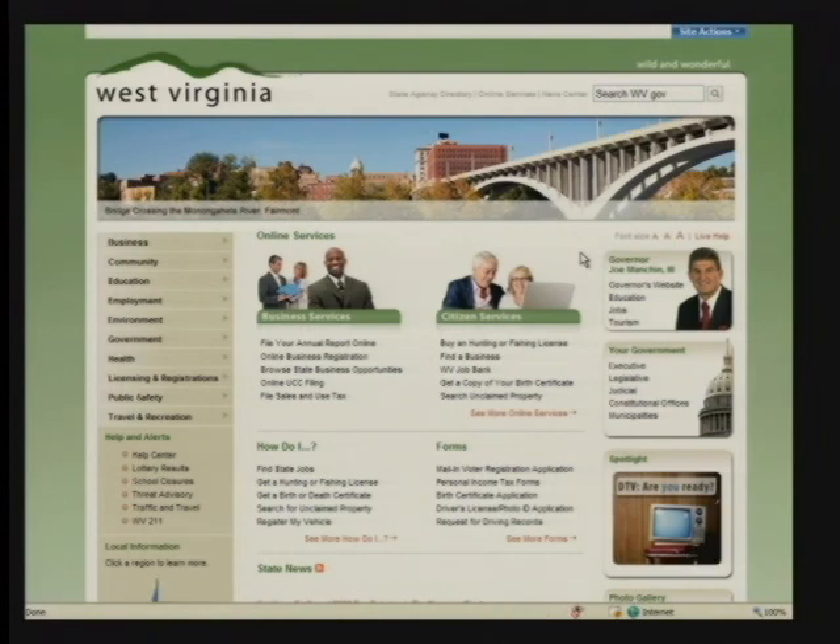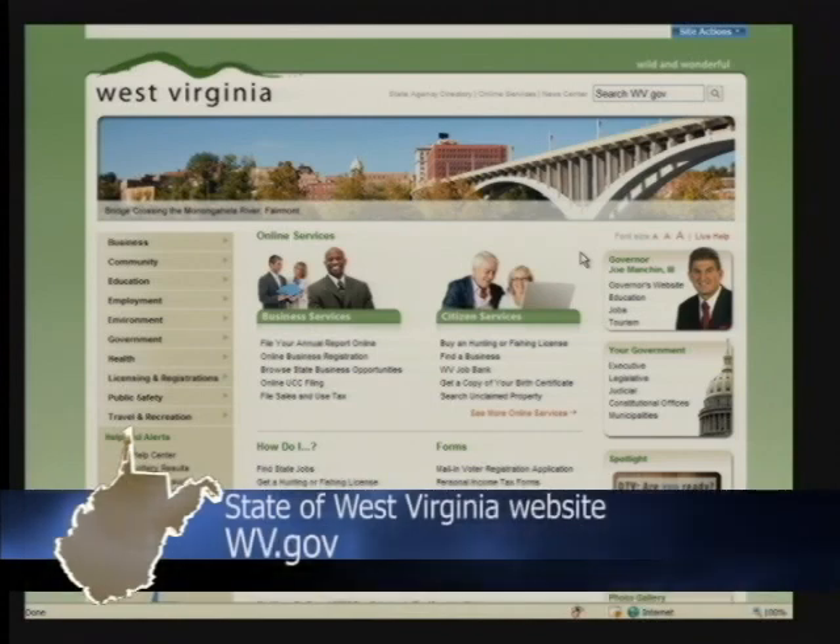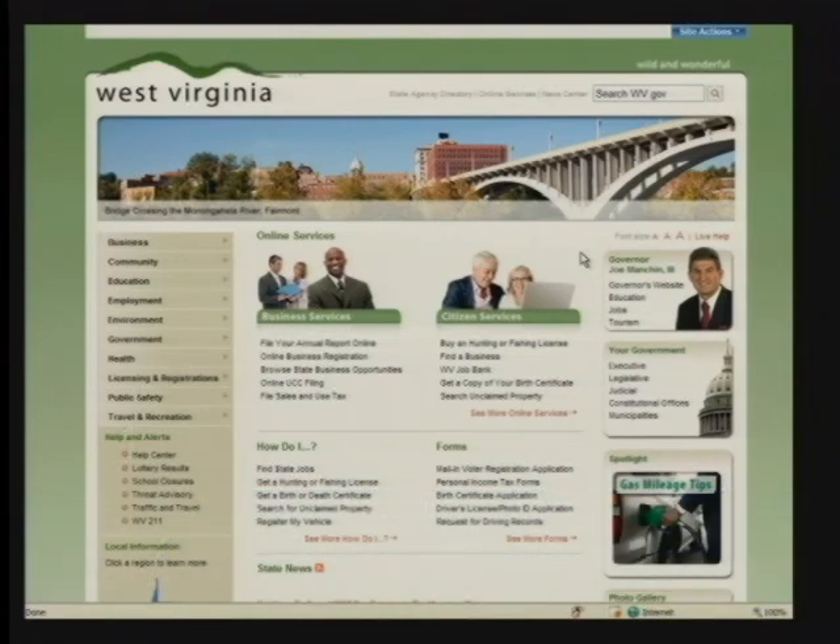What you'll be looking at here, in essence, is the culmination of really lots and lots of hours to get to this point, with participation from a number of state agencies, leadership within various departments and offices, the Office of Technology. We looked at what are some of those sites that are out there that we really like, which states are doing well. A lot of research went into creating this website. We've taken the concept of a tourism website, a government website, and a business website, and rolled them into one design that really reflects the natural wonder and beauty that West Virginia provides to its citizens.